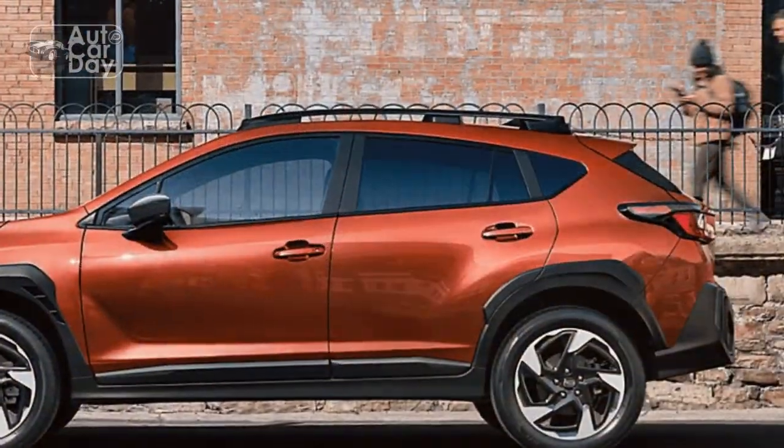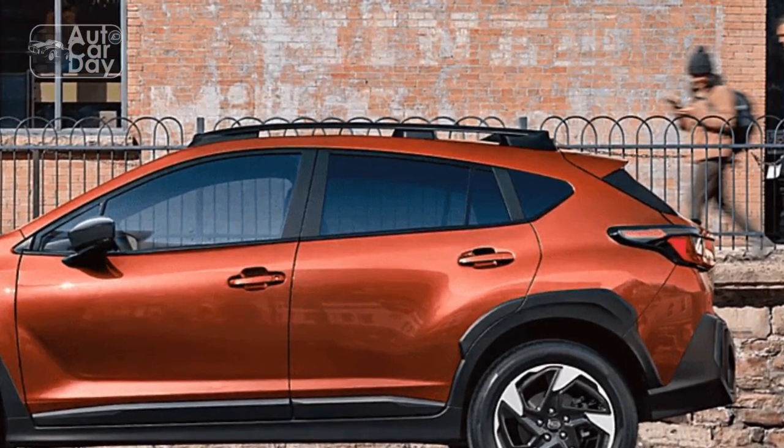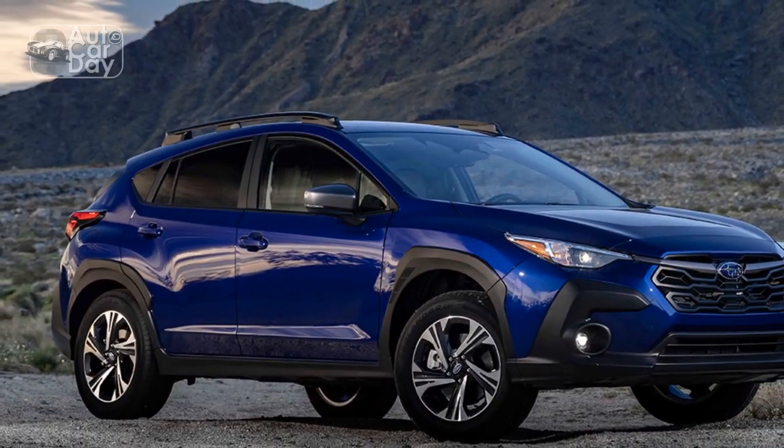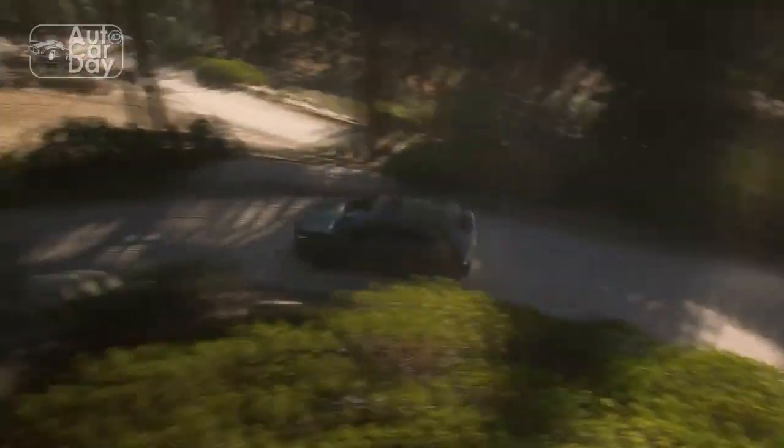Subaru's legendary symmetrical all-wheel drive system comes standard across all trim levels, enhancing traction and stability on diverse road conditions. The Crosstrek's impressive ground clearance further bolsters its off-road capability, allowing adventurous souls to explore beyond the beaten path with confidence.